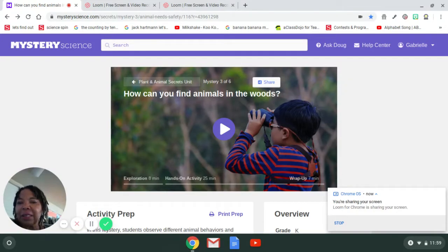Hi boys and girls, today we are doing science again and I have a question for you. Did you know that all animals seek safety to survive? Let's see what we can learn about snails, green mantises, and gophers, and let's observe different animal behavior in the video entitled 'How Can You Find Animals in the Woods.'